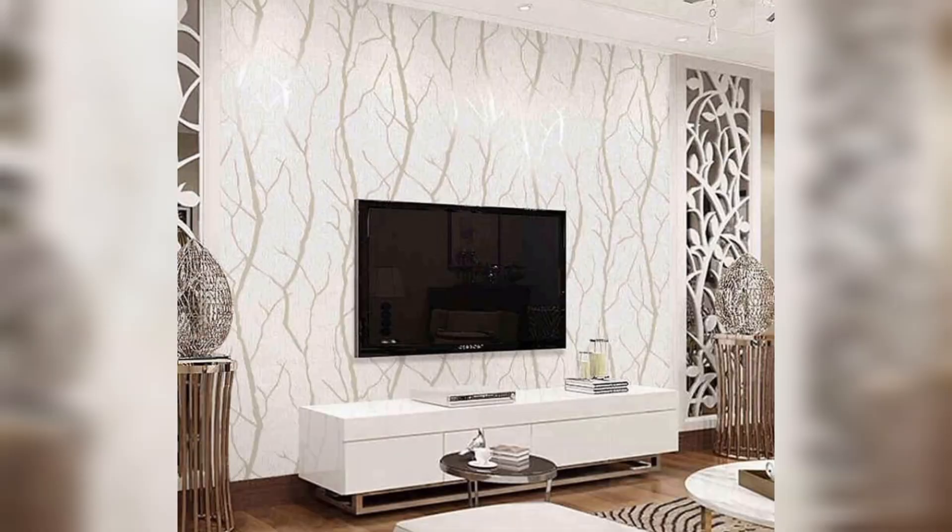Elevate your entertainment. Today, we're diving into the world of TV unit and cabinet design ideas that will elevate the heart of your living space. Let's explore the perfect fusion of aesthetics and practicality.